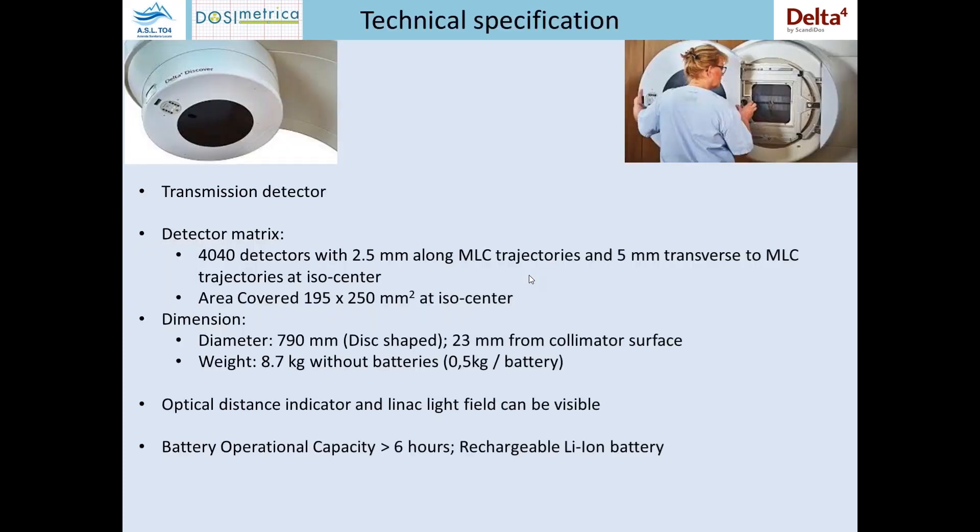So what is Discover? It is a transmission detector formed by 4040 detectors separated by 2.5 millimeters along the MLC trajectories and 5 millimeters in the transverse direction. It covers a total area of 195 millimeters by 250 square millimeters. This disc has a dimension of about 1790 millimeters and 23 millimeters of thickness and it weighs more or less nine kilos.